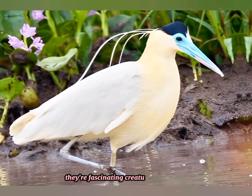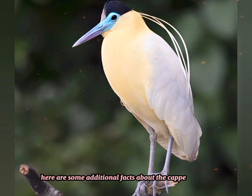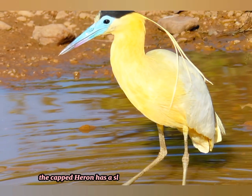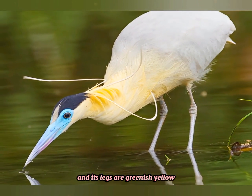They're fascinating creatures to observe in their natural habitats. Here are some additional facts about the capped heron. Apart from its distinct black crown and long white neck, the capped heron has a sleek grey body with a dark blue-grey back and wings. Its bill is relatively short and yellowish, and its legs are greenish-yellow.